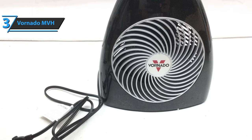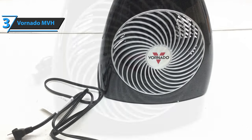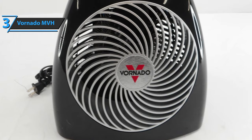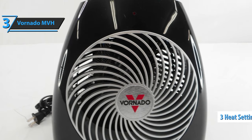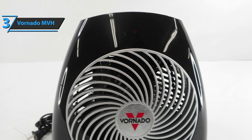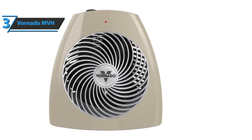In essence, this Vornado model is simple because it uses a round resistance coil with a fan. To make sure you can adjust the heating options to the desired levels, you actually have three settings at your disposal. You can set it to low at 750 watts, medium at 1,125 watts, and high at 1,500 watts. These configuration settings also allow you to control power consumption.